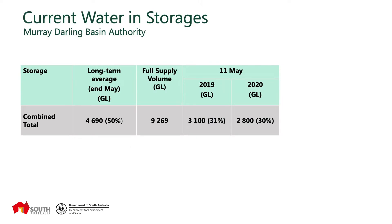The storage volumes at the moment: the long-term average storage for the end of May is roughly 50%. At the 11th of May 2020 we're around 30%, so still 20% below the long-term average for this time of the year. But we are expecting further improvements. We're still a couple of hundred gigalitres lower than what we had at the same time last year, but by the end of May with the inflows we're still seeing, we should see some quite healthy improvements to the storages.